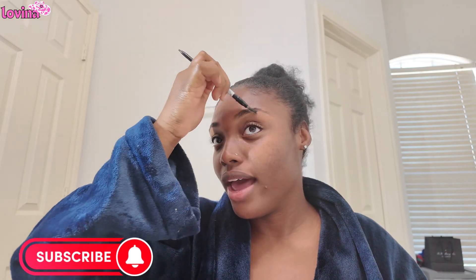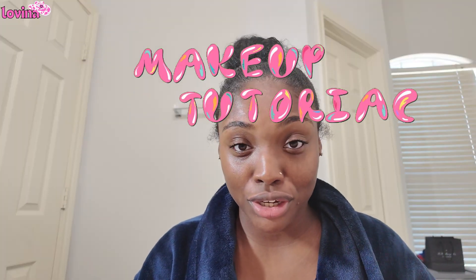Hey y'all, welcome back to my channel! If you are new and not subscribed, I don't know why you aren't, but welcome — hit that subscribe button. As y'all can tell by the title, this is a chit-chat makeup get-ready-with-me. Y'all also get to know me because I haven't really introduced myself. If you guys don't know, I am Lavina — that is not my government name — but I go by GG in real life. I am 25, young, and y'all, I get ID'd all the time.